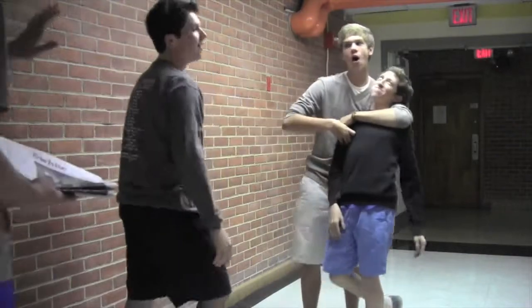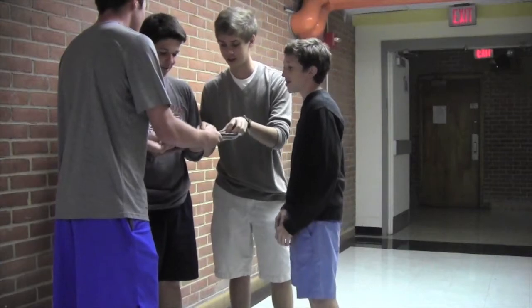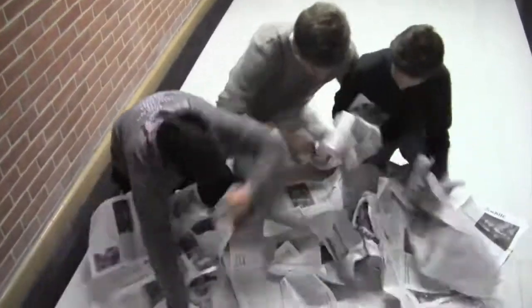Hey guys, your next competition — you gotta rip all these black and whites. This is Short Center. Perfect. You got the job, man.